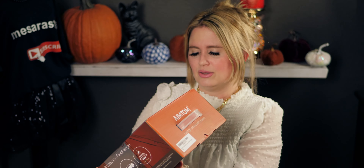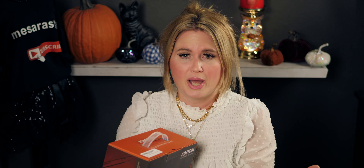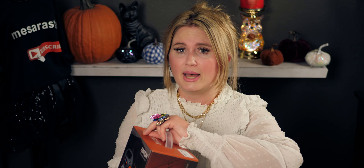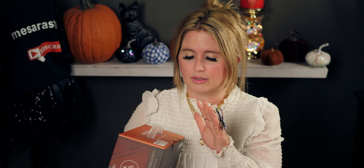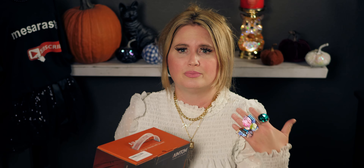I'm going to take it out of the box and show you how big it is — it's actually not very big. It has a bunch of options: three USB ports, one AC outlet, one car port plug-in, and a 312 VDC port. The idea is that if our power goes out, we have something to charge our cell phones and laptop.